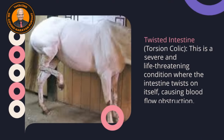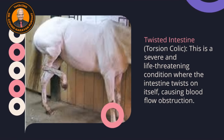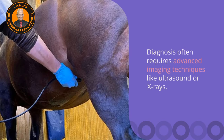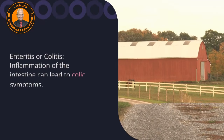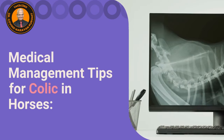Then there is twisted intestine or torsion colic, a severe and life-threatening condition where the intestine twists on itself causing blood flow obstruction. Diagnosis often requires advanced imaging techniques like ultrasound or X-rays. There is also enteritis or colitis, where inflammation of the intestine can lead to colic.